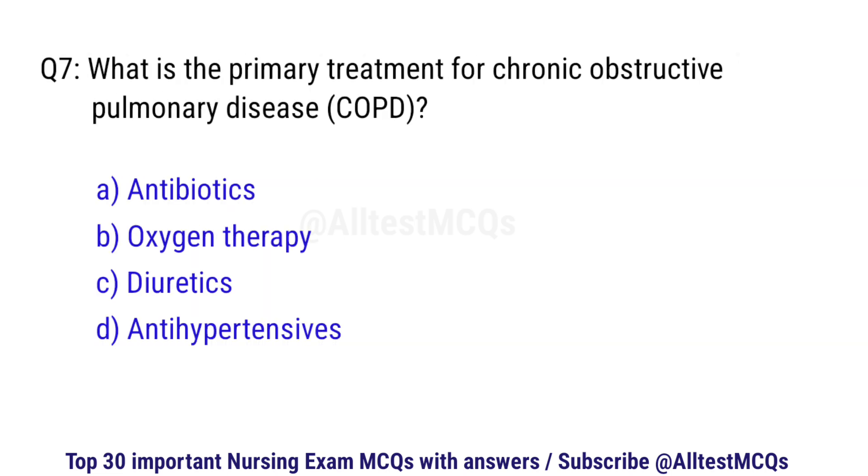Question number 7. What is the primary treatment for chronic obstructive pulmonary disease? The correct option is B: Oxygen therapy.